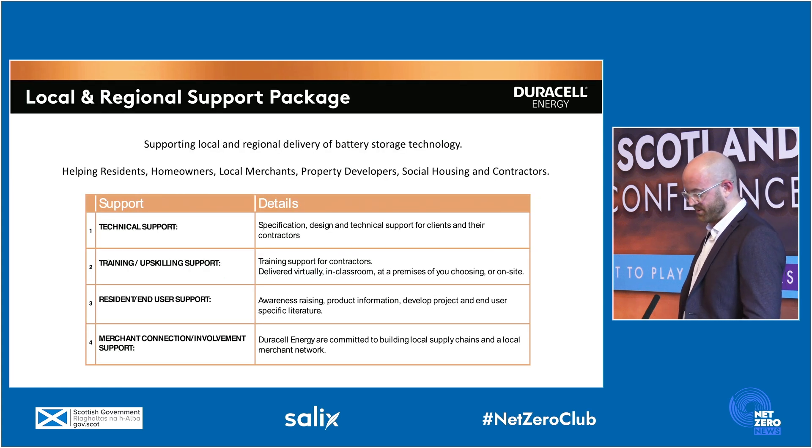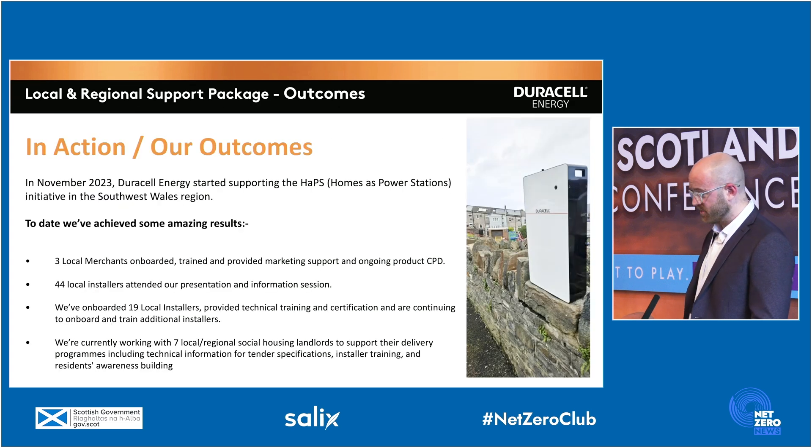In terms of projects, we can support in a multitude of ways. We've got the technical capability to specify optimised systems, and we hold weekly training sessions for installers, held virtually, but we also get out into the field and train physically too. The unique aspect of our project delivery is the resident support service, where we ensure end users fully understand the parameters of their new systems. We're always committed to using local wholesale throughout. In November 2023, we demonstrated project delivery with the Homes as Power Stations, or HAPS, project in southwest Wales, where we mobilised and trained three local merchants, 44 installers, and now have a pipeline of seven RSLs that we're supporting through the tender process.